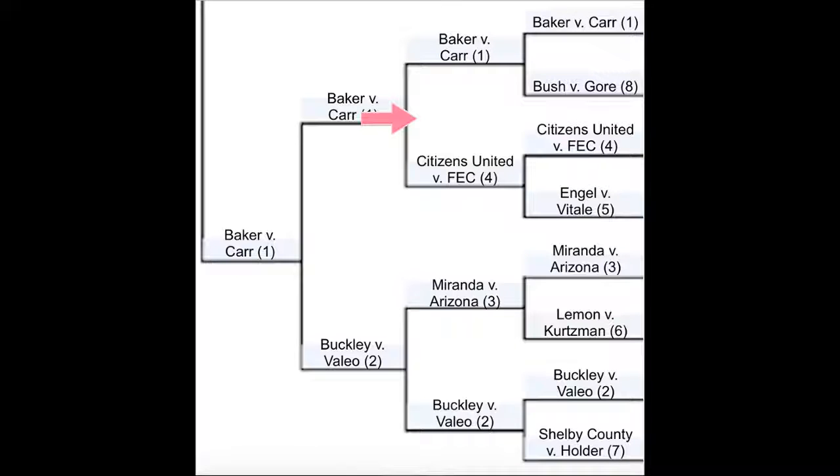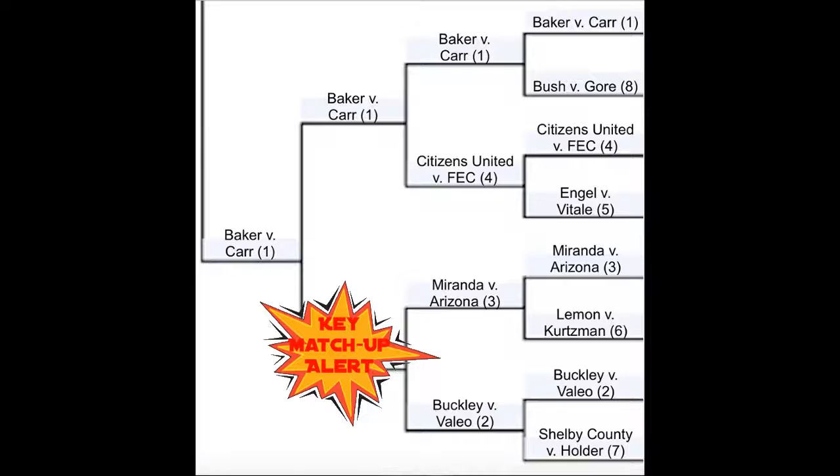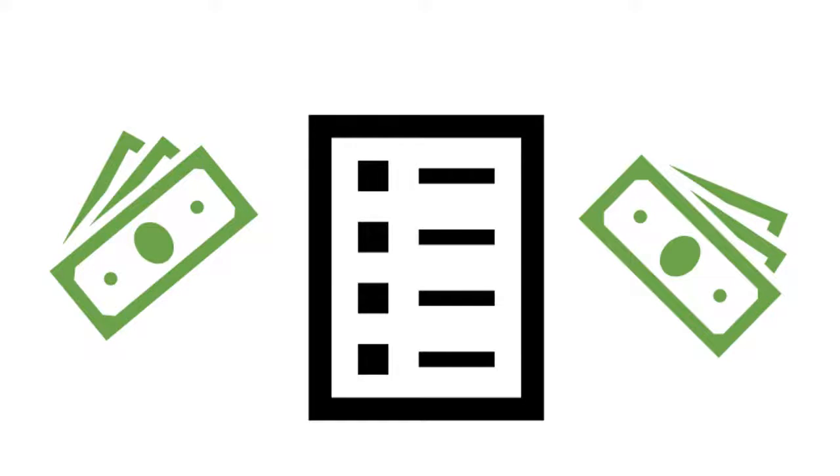In the next round, Baker will take on Citizens United. Baker is likely to win because it makes citizens' voices heard with the one person, one-vote rationale, while Citizens United drowns out the people more. Miranda and Buckley is a toss-up, but Buckley would have the slight edge because PACs directly impact our election process and many candidates accept PAC money, while Miranda is more about interrogation, which may be applicable to fewer people. Baker and Buckley is another toss-up, but Baker pulls ahead because any unfairness involved will have federal involvement and affects people more on an individual level than Buckley.